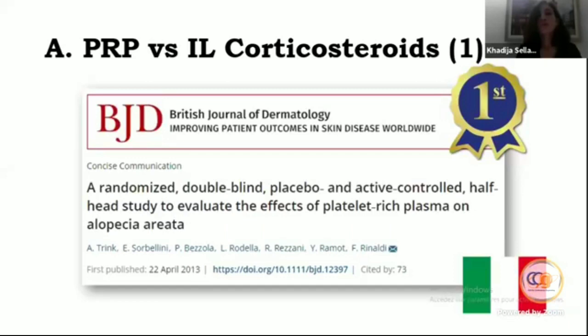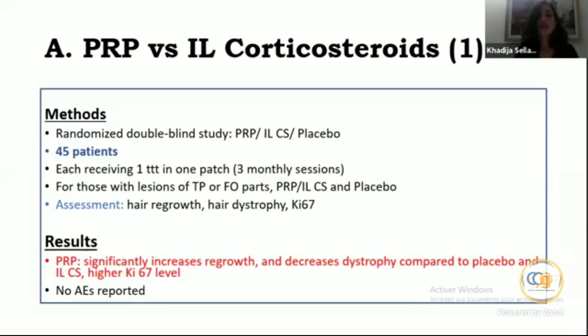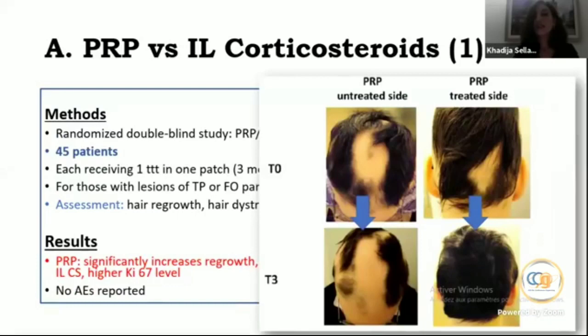The first publication comparing PRP versus intralesional corticosteroids was published in the BJD — a randomized double-blind study comparing PRP versus intralesional triamcinolone and placebo, including 45 patients each receiving one treatment in one patch for three monthly sessions. The result: PRP significantly increased hair regrowth and decreased hair dystrophy compared to both intralesional corticosteroid and placebo, with a higher Ki-67 level. No side effects were reported. Clinical photos show excellent outcomes after PRP treatment in the occipital region.